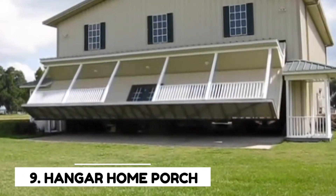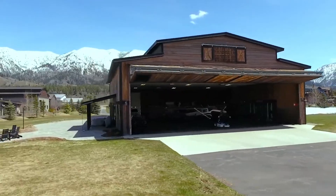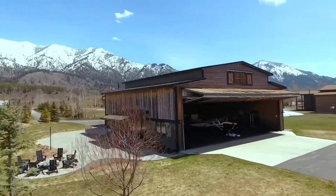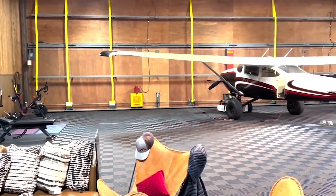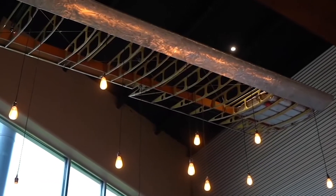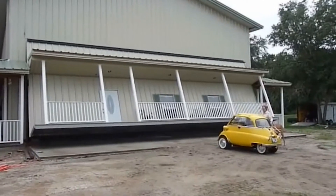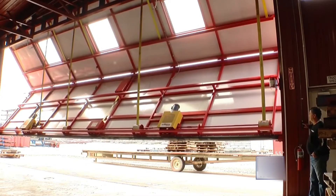Number 9: Hanger Home Porch. The Hanger Home Porch is a 45-foot wide and 15-foot high portion of a wall that hides the garage in a house. It was created by a 62-year-old plumber, Daniel Shaw, from the United States, with assistance from other companies like the Schweze Door Company, which made the unique lifting section.